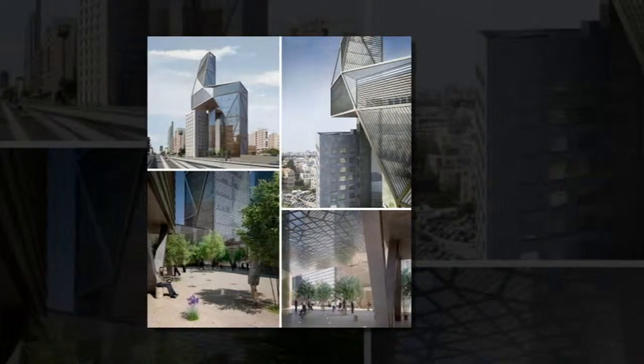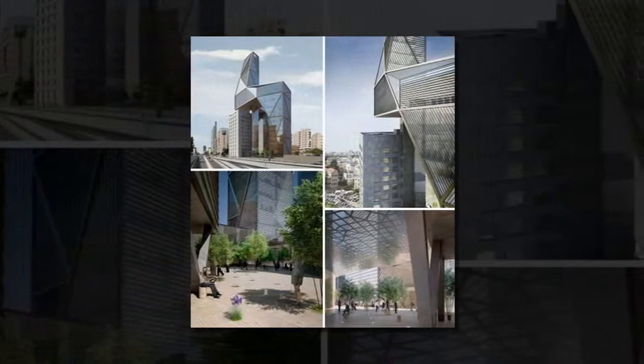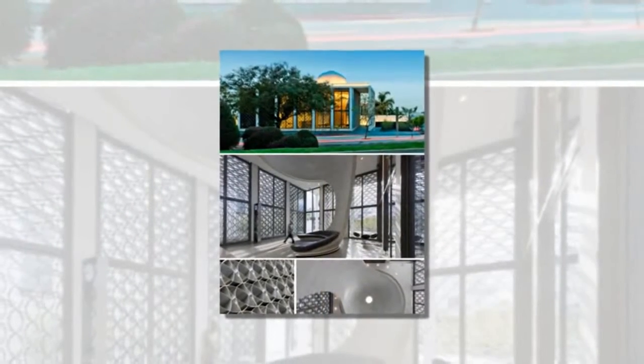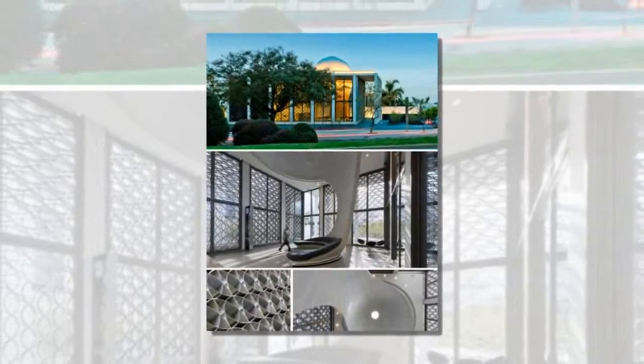Long designed with bland respectability in mind, banking institutions have rarely been places to find dazzling architecture and interior design. But if you think that's still the case in the 21st century, you haven't seen these 13 modern banks, built and unbuilt, from Morocco to Norway.